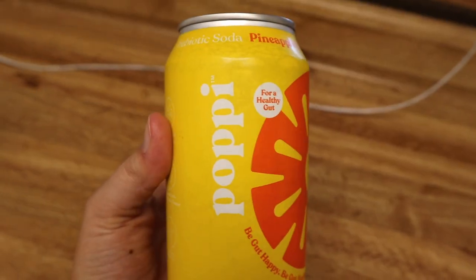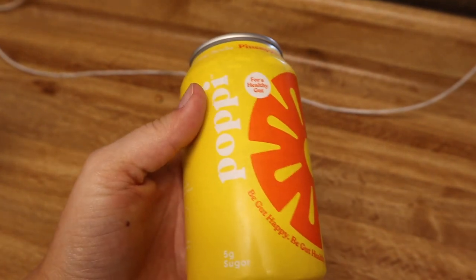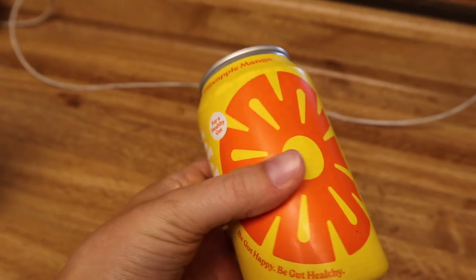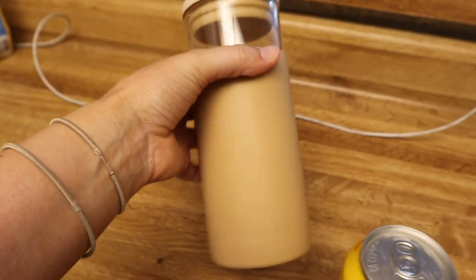The movie's about halfway over but I'm starting to get hungry for dinner. First I'm craving something other than water — I did drink my entire water bottle which is really good — but now I want to switch it up. I'm gonna drink this Poppi soda in the pineapple mango flavor. I love Poppi sodas — they're good for your gut health, they have apple cider vinegar in them, and it's only 20 calories. I'm gonna put it in my favorite tumbler.